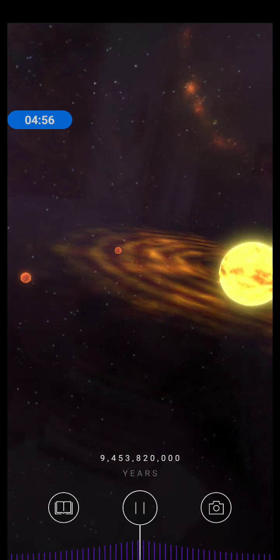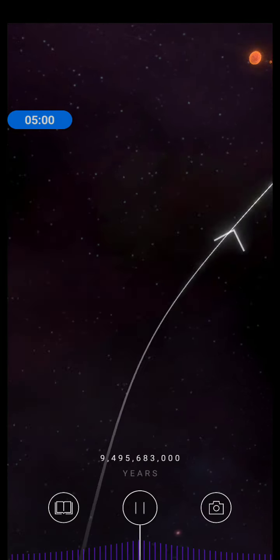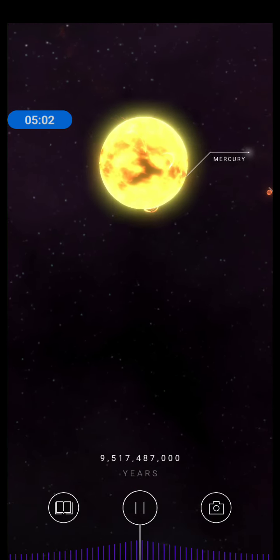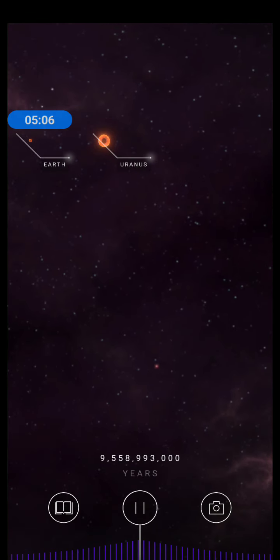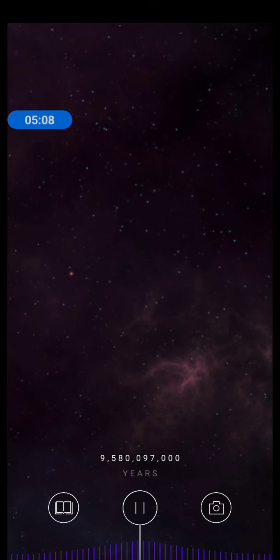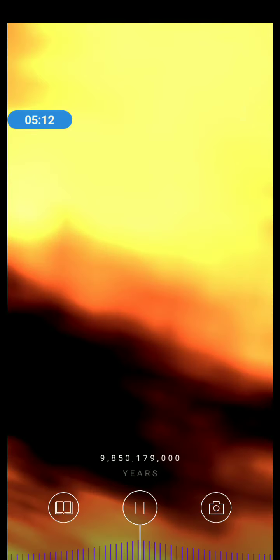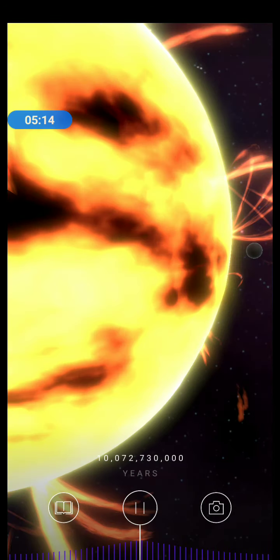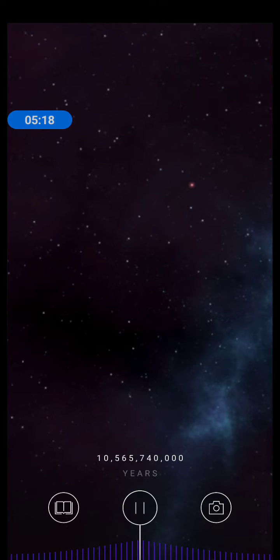In the disks surrounding this star, planets form, and our solar system is born. One of these planets is our home, planet Earth.